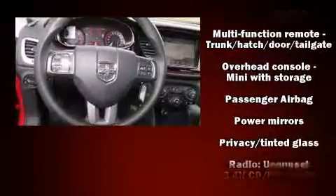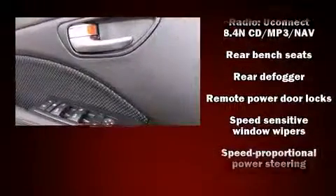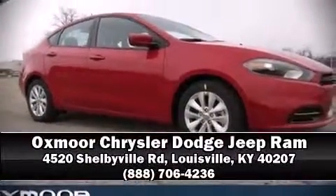Further safety features include traction control, anti-whiplash front head restraints, a panic alarm, and four-wheel disc brakes with ABS. Brake assist technology provides extra pressure when applying the brakes. Stop by our dealership or give us a call for more information.